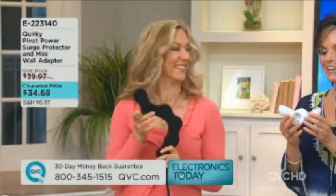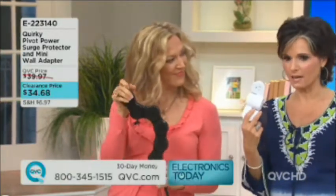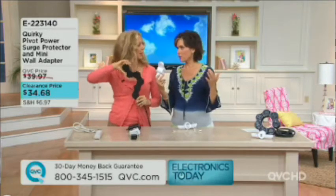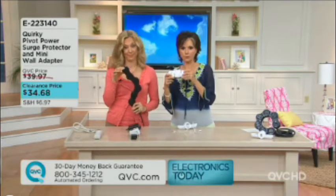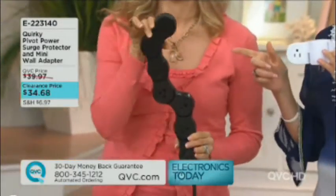Pivot Power. Christine Holt Perry is bringing us this really fantastic electronics must-have. We just had a whole big fashion day yesterday with great must-haves, and this should be an electronics must-have. It's by Quirky, it's called the Pivot Power — surge protection, but so different and so unique.